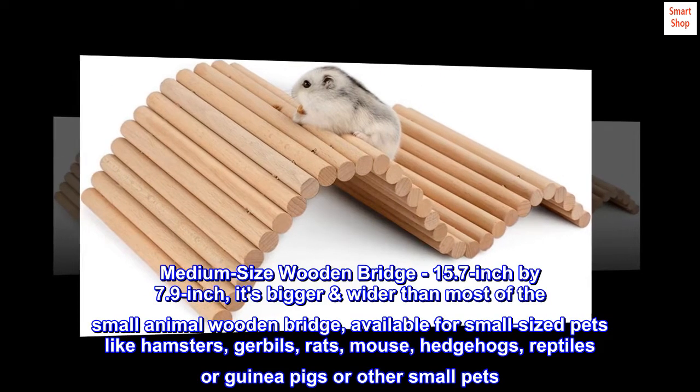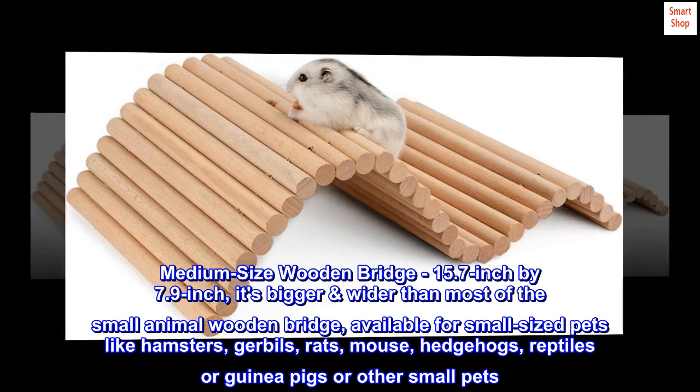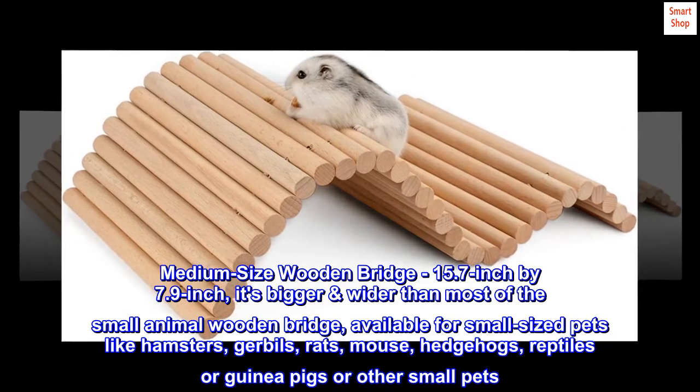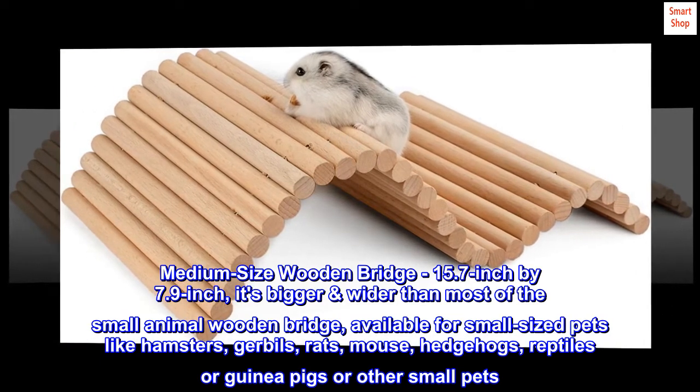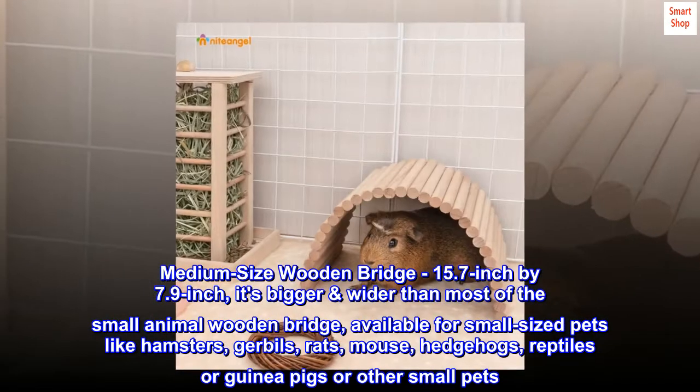Medium-size wooden bridge, 15.7 inch by 7.9 inch — bigger and wider than most small animal wooden bridges. Available for small-sized pets like hamsters, gerbils, rats, mouse, hedgehogs, reptiles, guinea pigs, or other small pets.